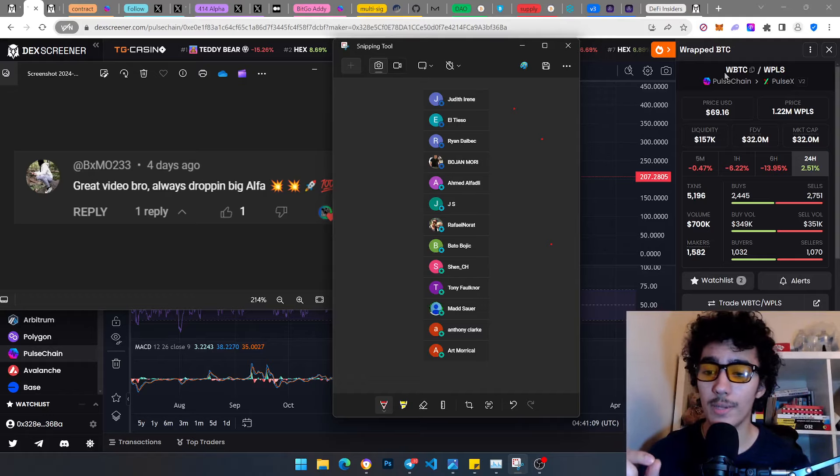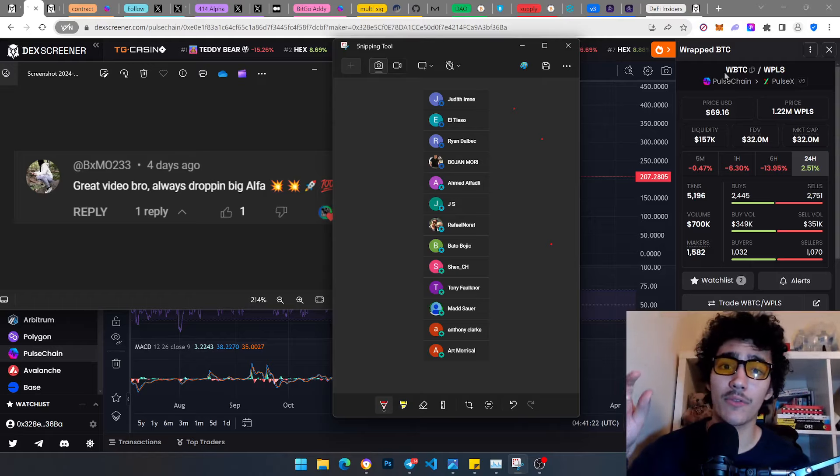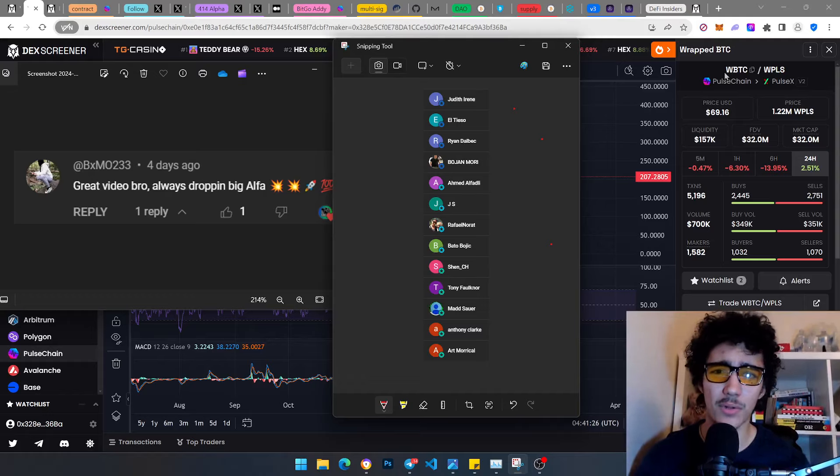We're going to be talking about all the alpha and information you need to make yourself content with the state of pwBTC — in terms of its safety, admin keys concerns, and everything like that. I'm going to provide all my sources in the description. I've done a good amount of research; I haven't uploaded in a day and a half because I was moving.